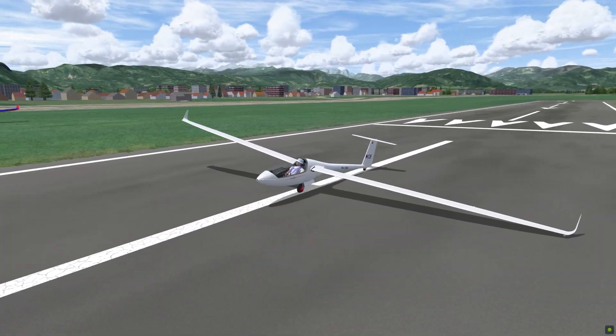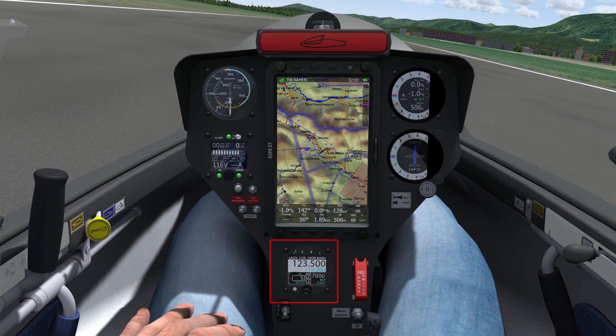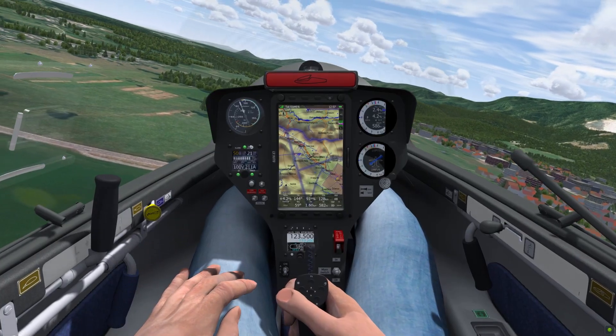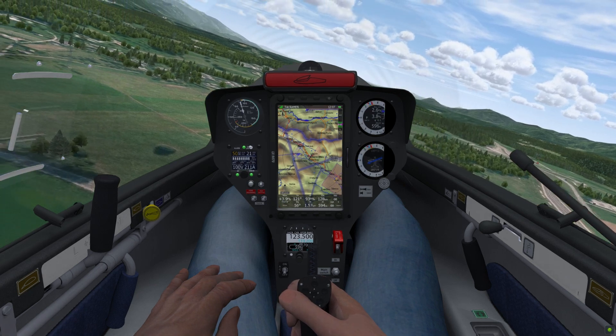We have now switched to the new Mini-Lac glider. This glider has the Air Control Display 57 instead of a normal altimeter. This combines the altimeter with the radio module to save space in the panel. It is available in selected gliders.